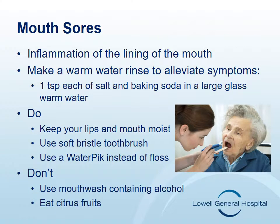Mouth sores or mucositis is an inflammation of the lining inside the mouth. This can occur on the tongue or anywhere in the mouth, such as the lip or the back of the throat. It may start as redness and irritation and progress to ulcers that are similar to cold sores. An infection inside the mouth called thrush may also develop, characterized by a thick coating on the tongue or white patches in the mouth.